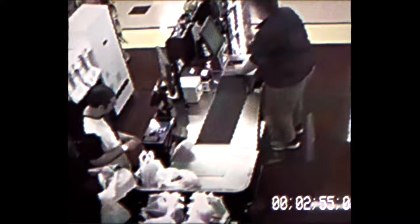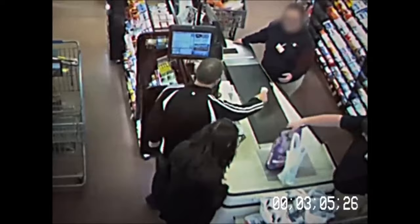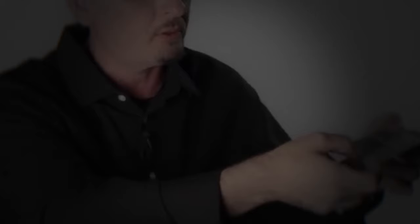Jeff Turner delved into counterfeiting during a financial crisis triggered by a work-related accident, job loss, and impending housing issues with a newborn. His motivation was to find a quick and safe way to support his family. The primary focus of his counterfeit operations was the 96 Series $100 bill, and he also took on the challenge of replicating the 2013 Blue Notes as a personal hobby.